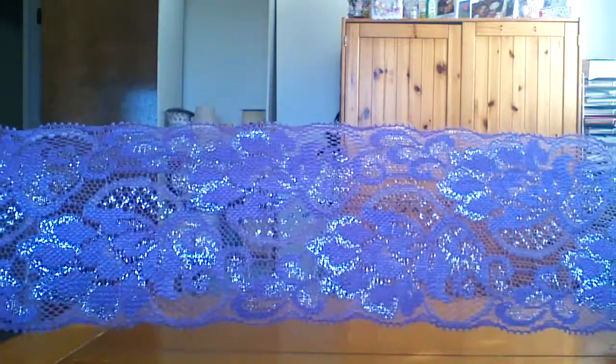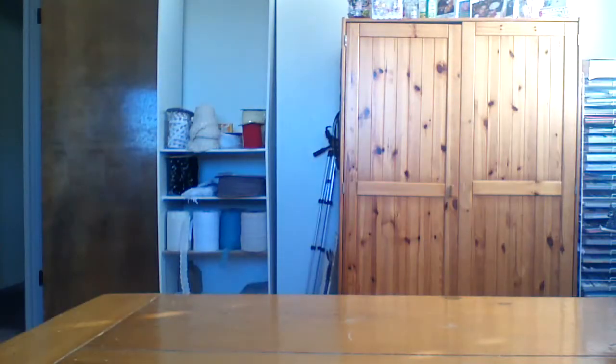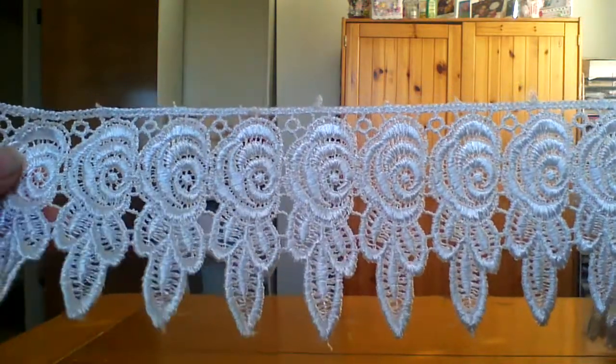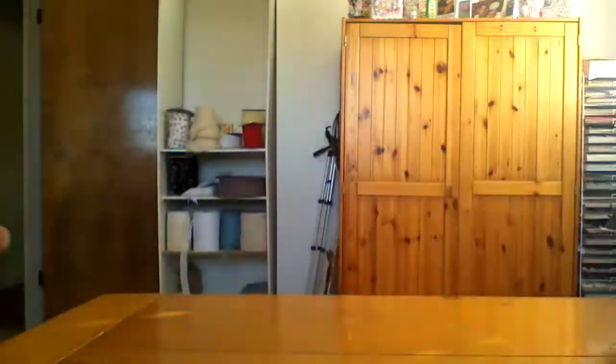These are a lot of laces that just came in and some of them are listed — I'm going to finish listing them up. This is a purple one. It's very very shimmery, stretchy, and it's three inches. Also got these Venice lace — super cute. And this is an off-white shimmery one too.